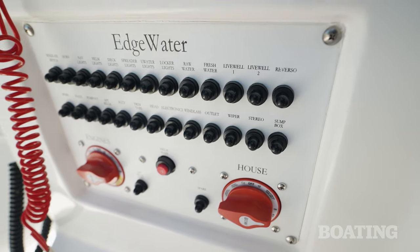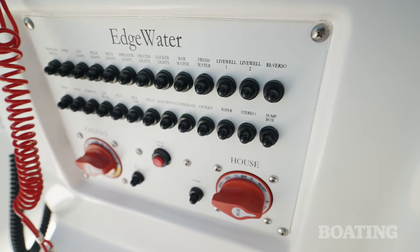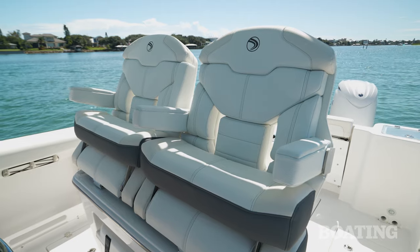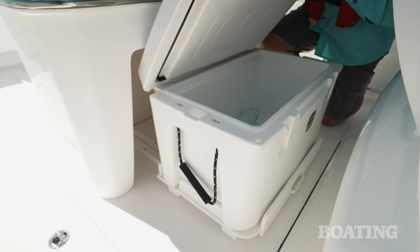Below the wheel, you've got your circuit breaker panel and your battery switches — you don't have to go diving under a console to get to them, which is really convenient. Coming back here, you've got an extra wide helm seat. These double wide seats all have flip-down armrests and flip-down bolsters, and down below, pull out the cooler — it slides forward so you can access your drinks without interrupting the action in the cockpit.